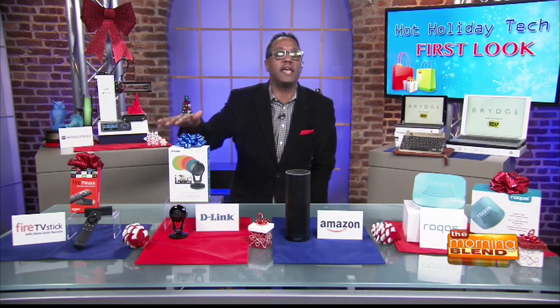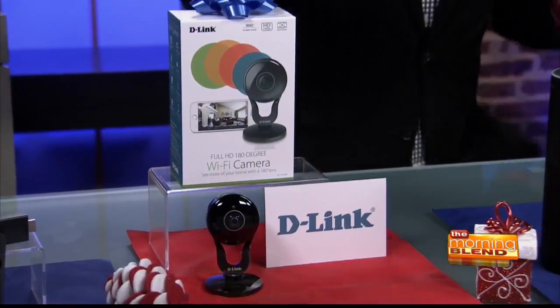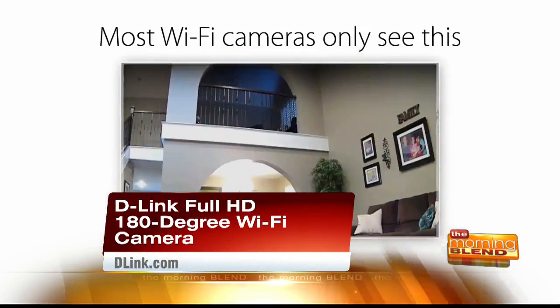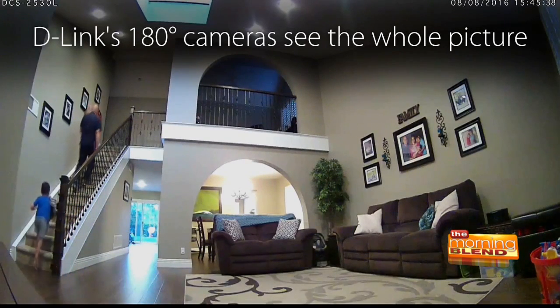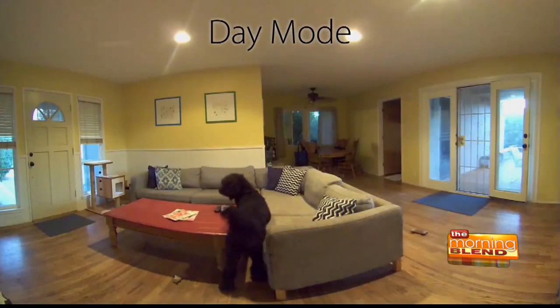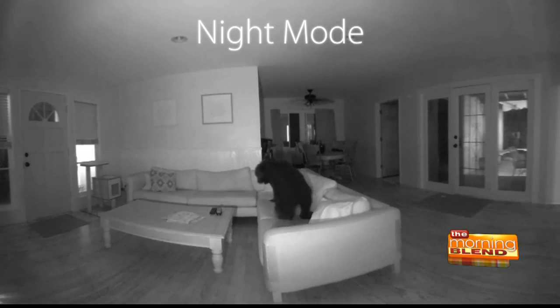Now if you're looking for a wireless camera for the home, the D-Link full HD 180-degree Wi-Fi camera is phenomenal. See up to 50% more with the 180-degree lens — ideal for big spaces with multiple entry points. Clear 1080p HD quality video. You can check in on your mobile device from anywhere, with free local recording and no monthly subscription fees.